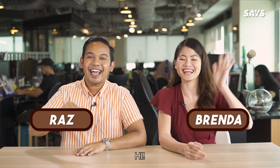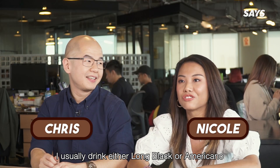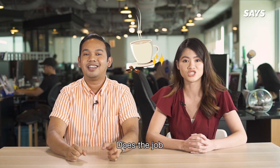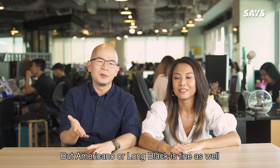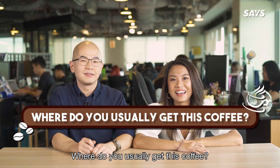Hey everyone! So, what is your go-to cup of coffee? I usually drink either Long Black or Americano. I need pure coffee — dust the chalk, the bitter the better. Usually for me it's black, but Americano or Long Black is fine as well. I like iced latte, that's my go-to drink. Where do you usually get this coffee?